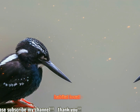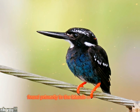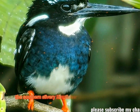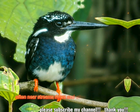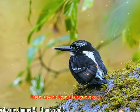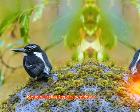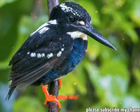Habitat: this species is endemic to the Philippines, found primarily in the islands of Mindanao, Leyte, and Samar. The Southern Silvery Kingfisher prefers lowland forests, often near streams, rivers, and other freshwater bodies. It can also be found in mangrove areas and sometimes degraded forests, though it relies heavily on pristine habitats.